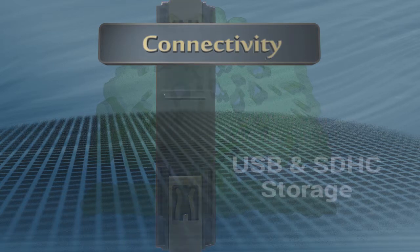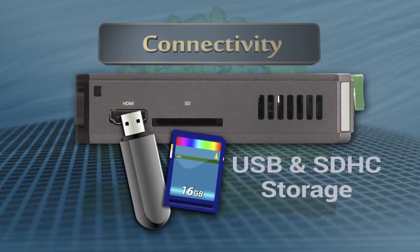Backup critical projects, load new projects, and store vast amounts of historical and alarm data through expandable USB and SDHC storage.